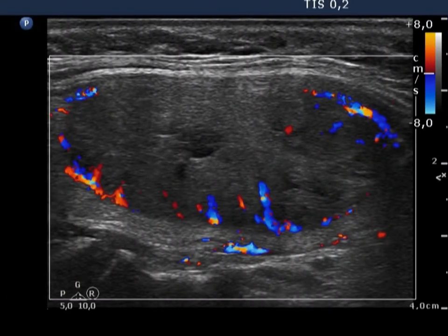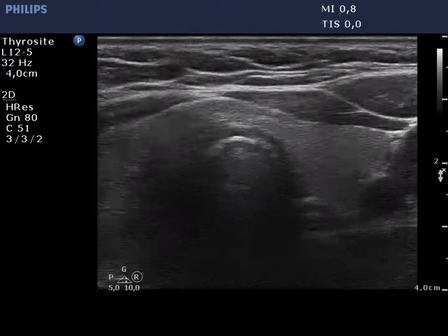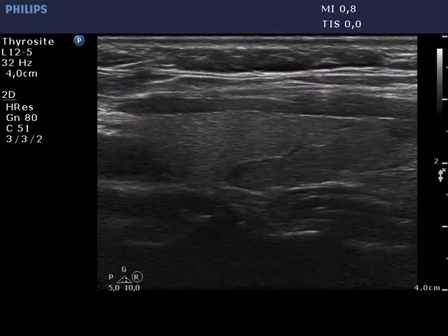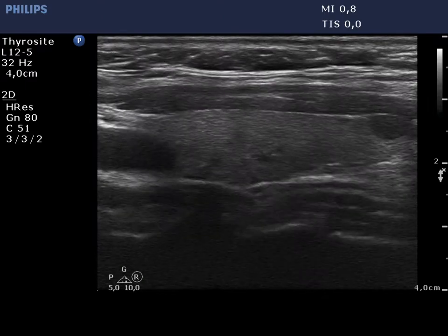The lesion displays a combined type 2 and type 3 vascular pattern. The left lobe is decreased in size and contains a small hypocagenic lesion in the lower pole.